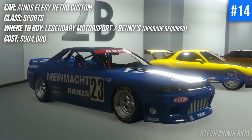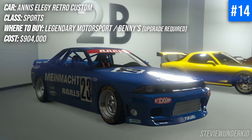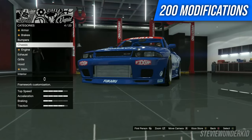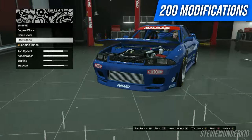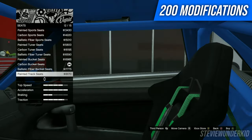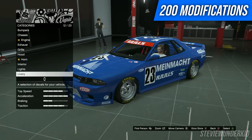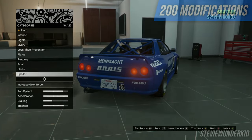Next up we have an icon — the Annis Elegy Retro Custom. This was probably the most popular Benny's vehicle that currently exists in the game, especially for a lot of JDM fanboys. There's plenty of room to make this whatever kind of build that you want. You can go for an authentic track build like I've done with the Calsonic R32 aesthetic, but again lots of other options to personalize it. Lots of authentic stuff especially with the exterior of the car, cool spoiler options and liveries. Definitely an amazing, really well-rounded car.